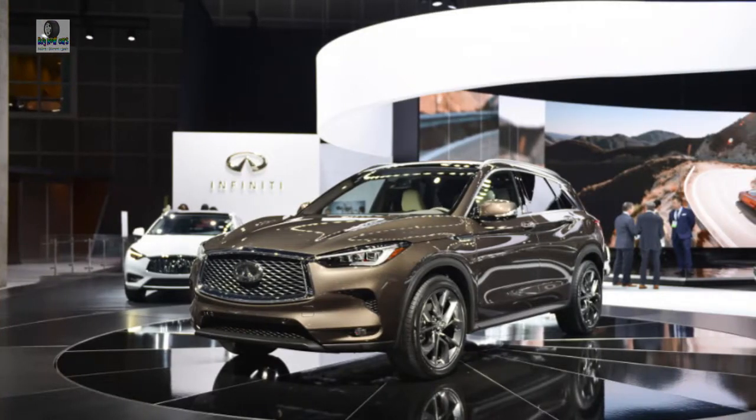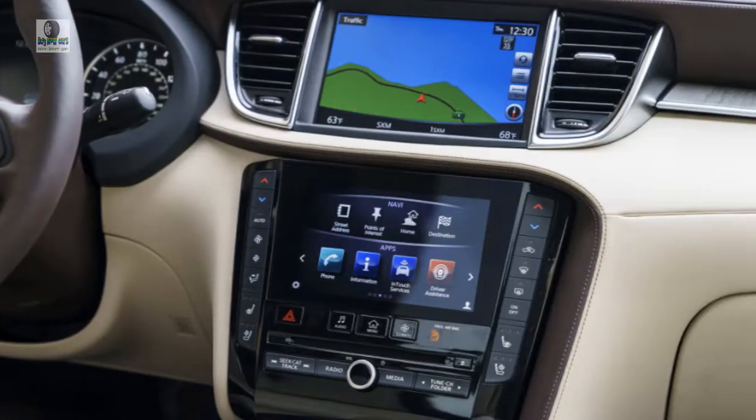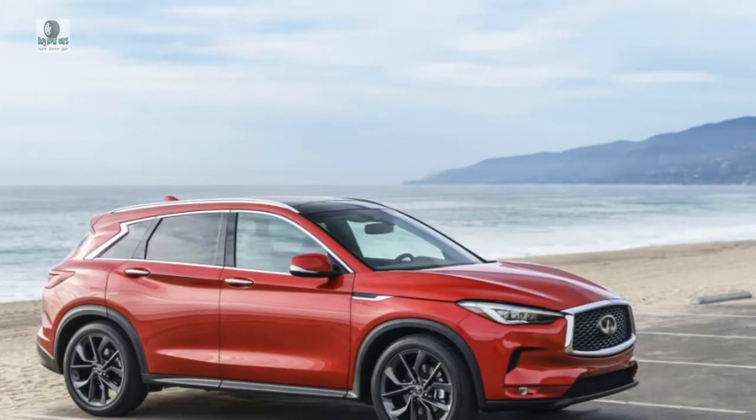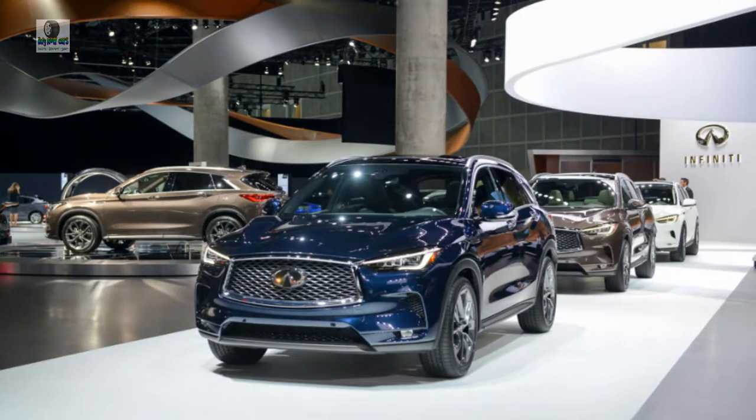We will discuss details about this car, ranging from reviews, concept, redesign, rumors, exterior, interior, specs, changes, engine, colors, pictures, release date, and also prices. Congratulations to Reid and we hope you enjoy it and then come back again here.